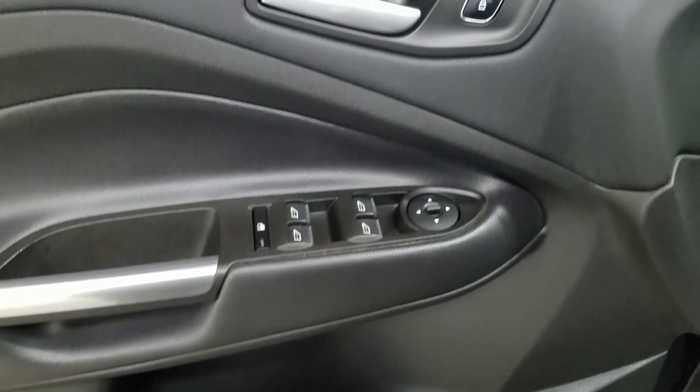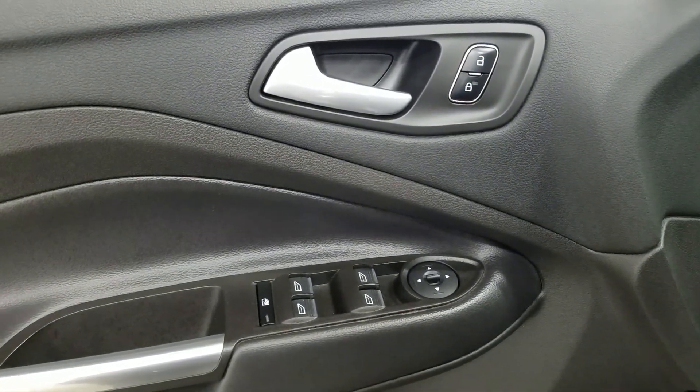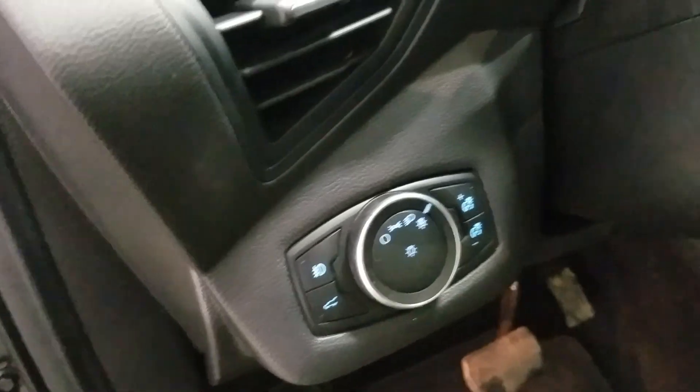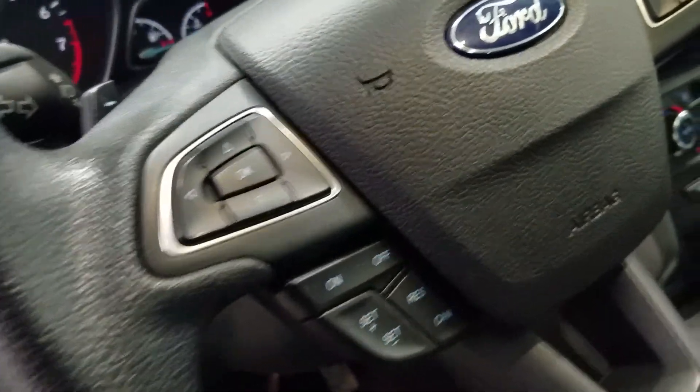At the interior we have loads of driver-friendly features including tons of door storage as well as power locks, power windows, and power adjustable mirrors that are also heated. Over at the steering column we have our automatic headlamp dial as well as our liftgate button. We also have a tilt steering wheel with our information trackpad and cruise control settings to the left.